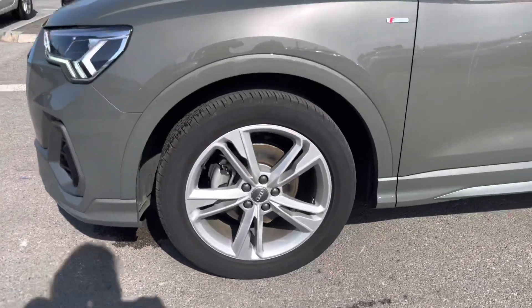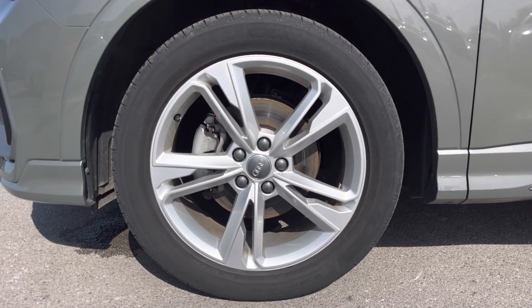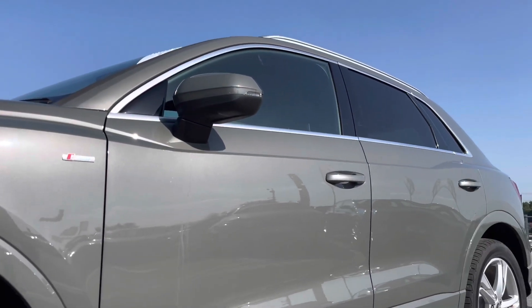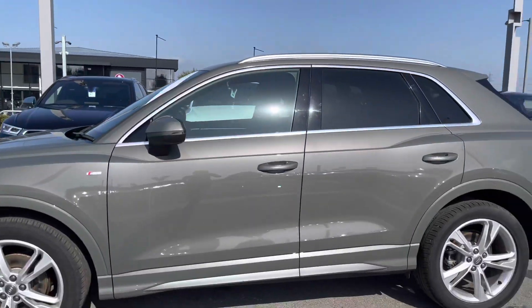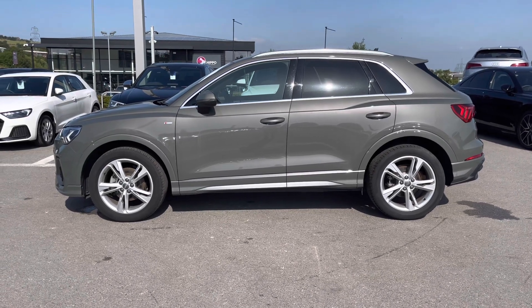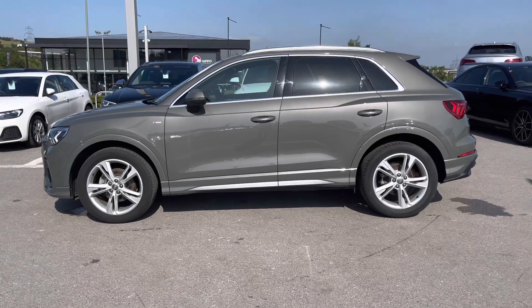Around the side of the vehicle, we have got the absolutely stunning five twin-spoke dynamic design alloy wheels which look incredible out on the roads and really do give off the finishing touch. Looking up at this Q3, we can see the door mirrors which are electrically folding, adjustable, heated with integrated LED side indicators, and also the curve view function for the passenger side which is extremely handy whilst reversing.